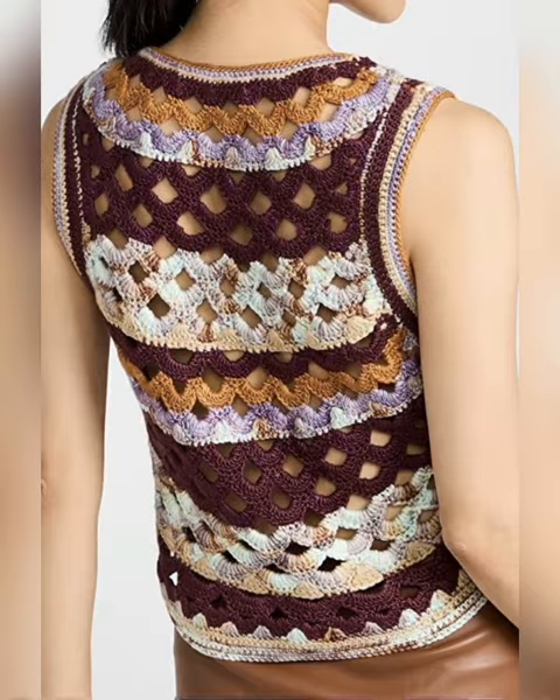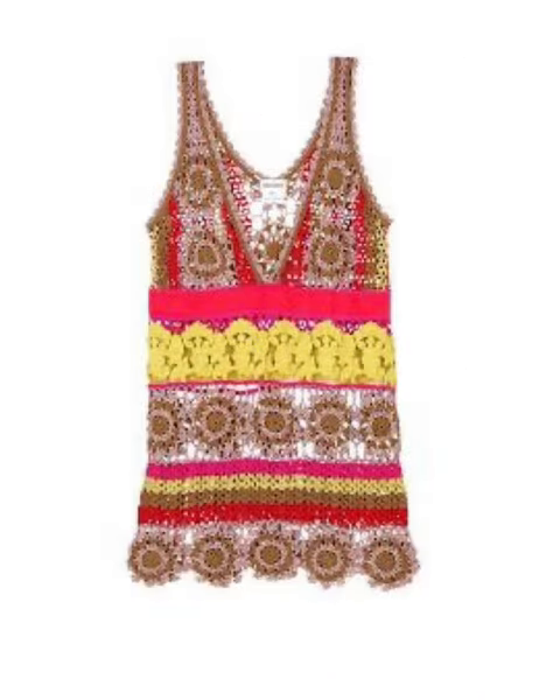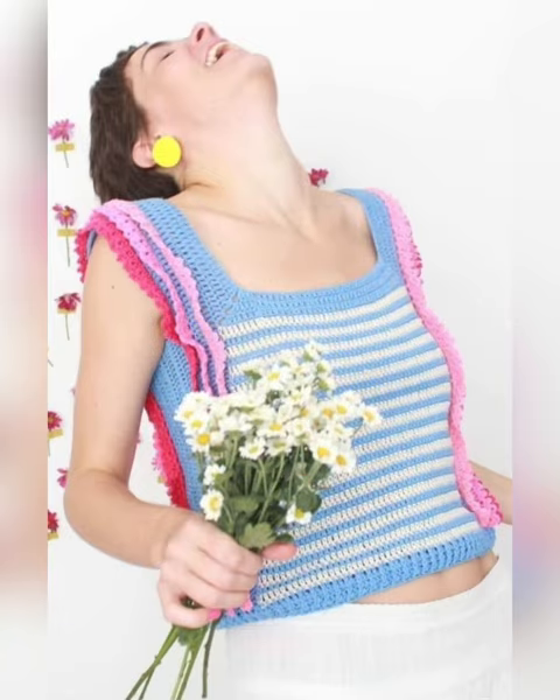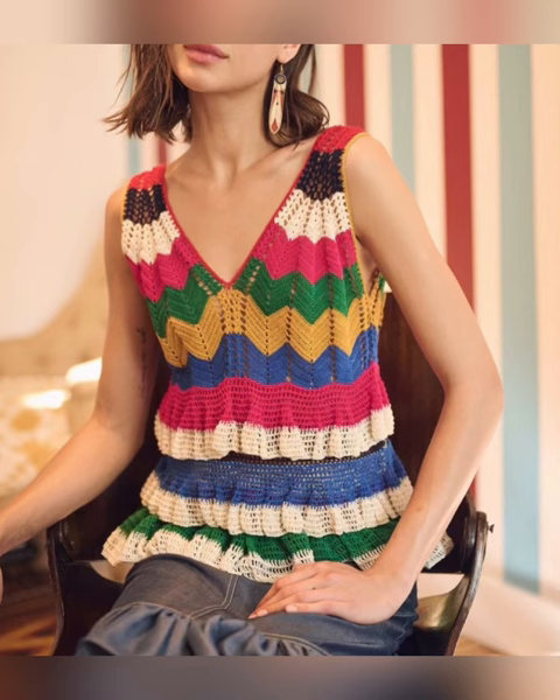You'll see tunic top, long top designs, and more. Nowadays crochet is being liked a lot — be it tops, dresses, or bags. Handmade has started trending a lot in the market. Crochet fashion never goes away; it is always trending.